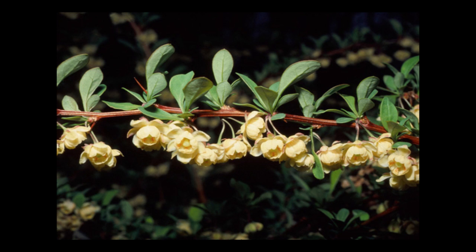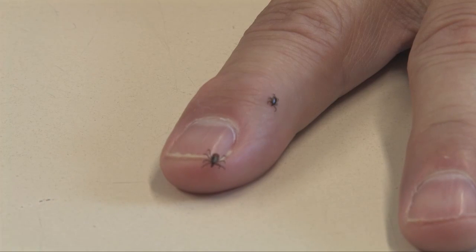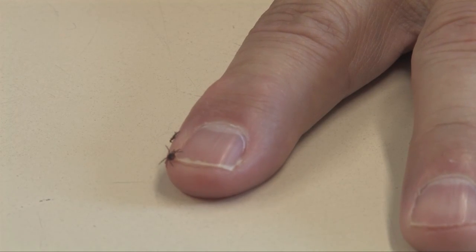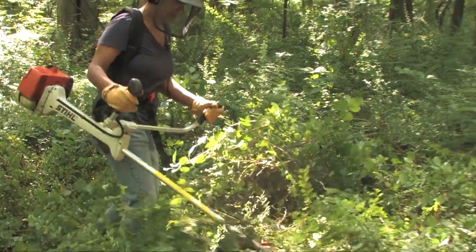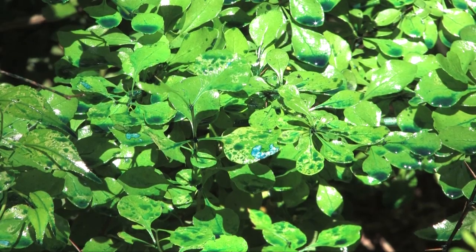Japanese Barberry is considered an invasive species. It gets this honor because of its ability to completely take over an area, out-competing all native plants. In addition to being invasive, Japanese Barberry has also been found to be an excellent habitat for the deer tick — the same tick that spreads Lyme disease. This three-part video series was developed to give you the information you need to effectively manage this plant and to reduce your risk of contracting Lyme disease.